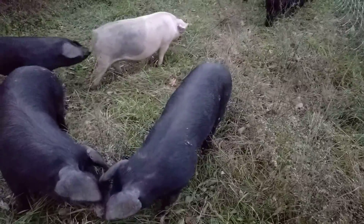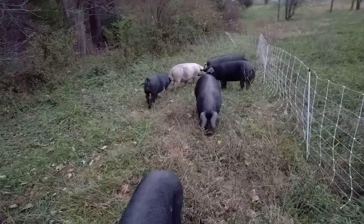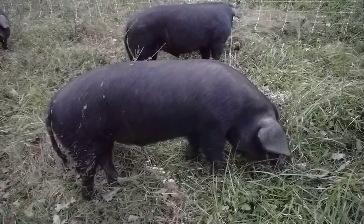Bacon pigs. Well, there's kind of a skinny one — maybe not so much lard on that one. They look pretty decent, getting up there around 250. We'll see what the actual weights are pretty soon. That one looks pretty good.